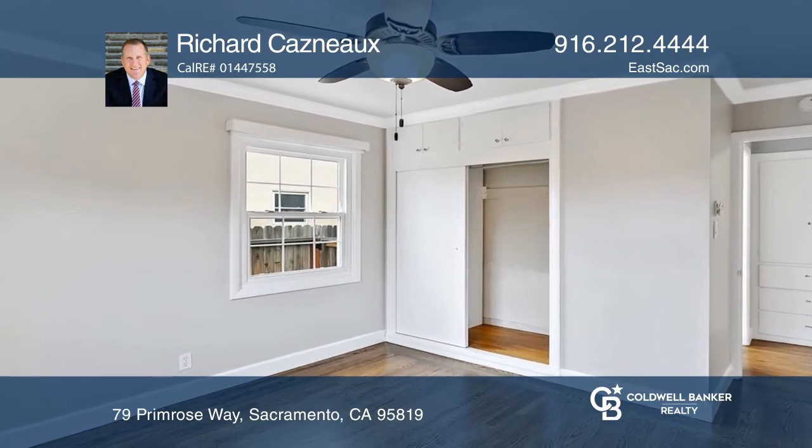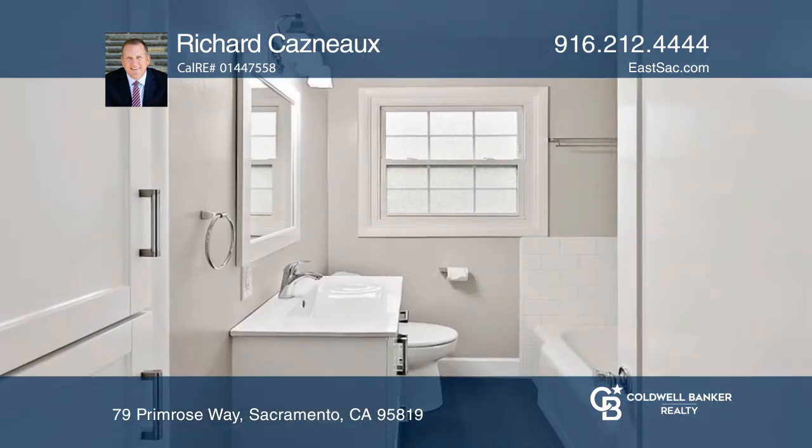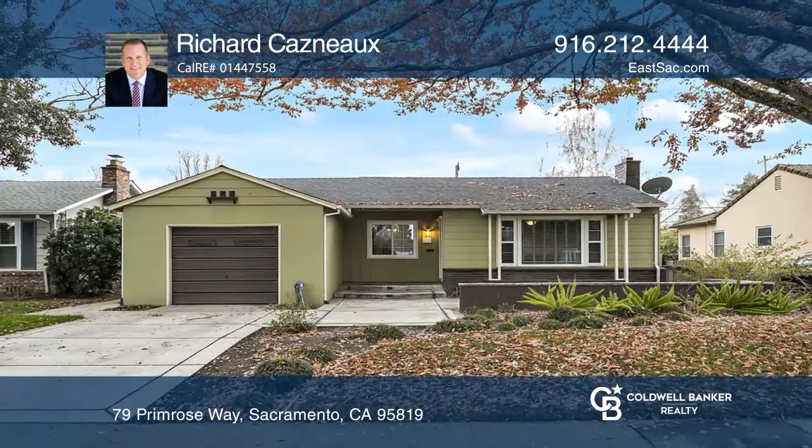The private backyard offers a brick patio, planter boxes, and mature foliage. Richard Casno has all the details.